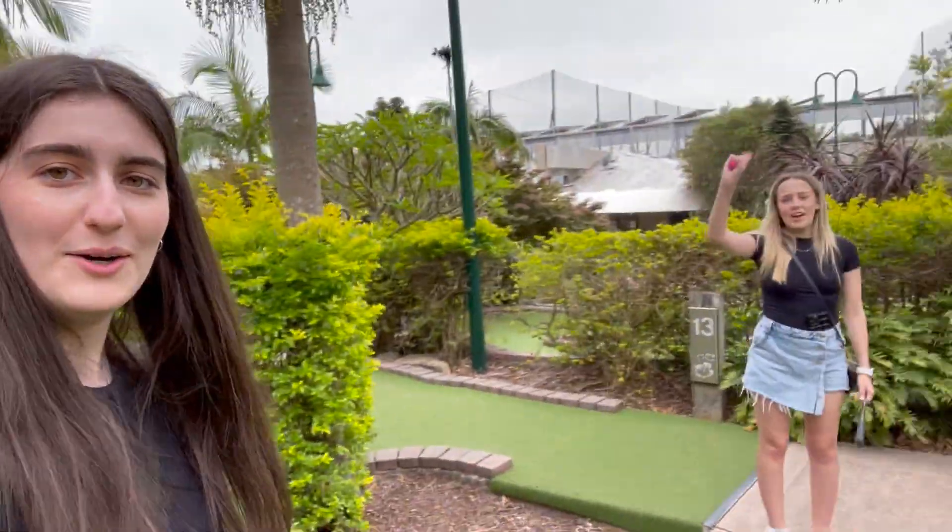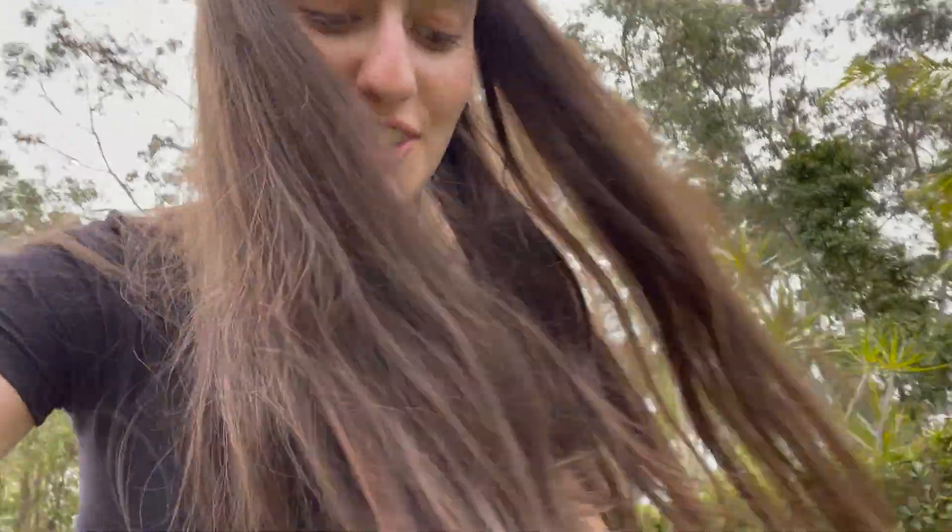We've got two holes left of this round and then we're going to do another round of 18, but it is so hot out right now — I'm sweating. I got a hole in one! We have witnesses! Oh my gosh, I can't believe I wasn't recording that. We're in the car — we finished our putt-putt, mini golf. Mackenzie came first, I came second, Ruby came third. It was a close game. I came back on that second game, I won that second game, but when you add it all together I came second.